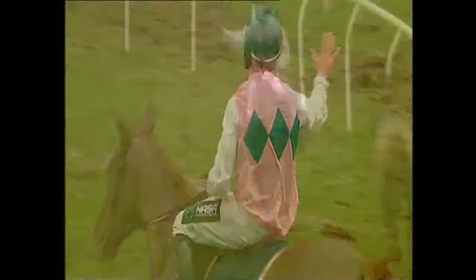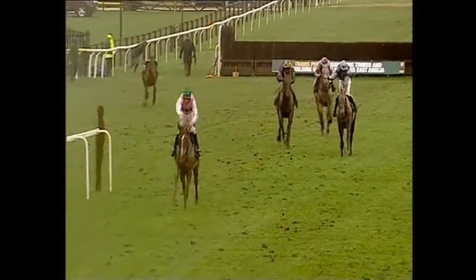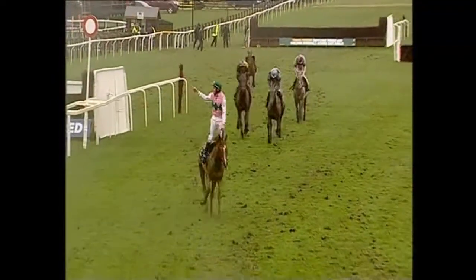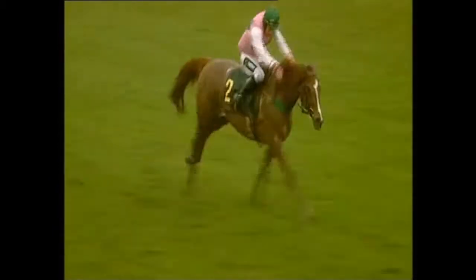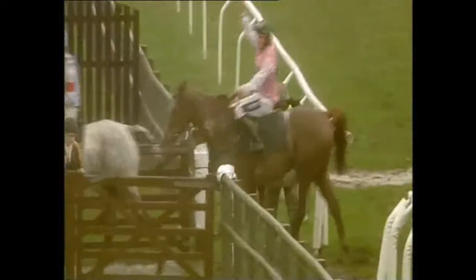The full result of the Tim Barkley Memorial Handicap Steeplechase: first, number two, Dashing George; second, number three, Sir Lynx; third, number five, Taffy Thomas; and fourth, number one, Elenica. The distances were 11 lengths and one and three quarter lengths.